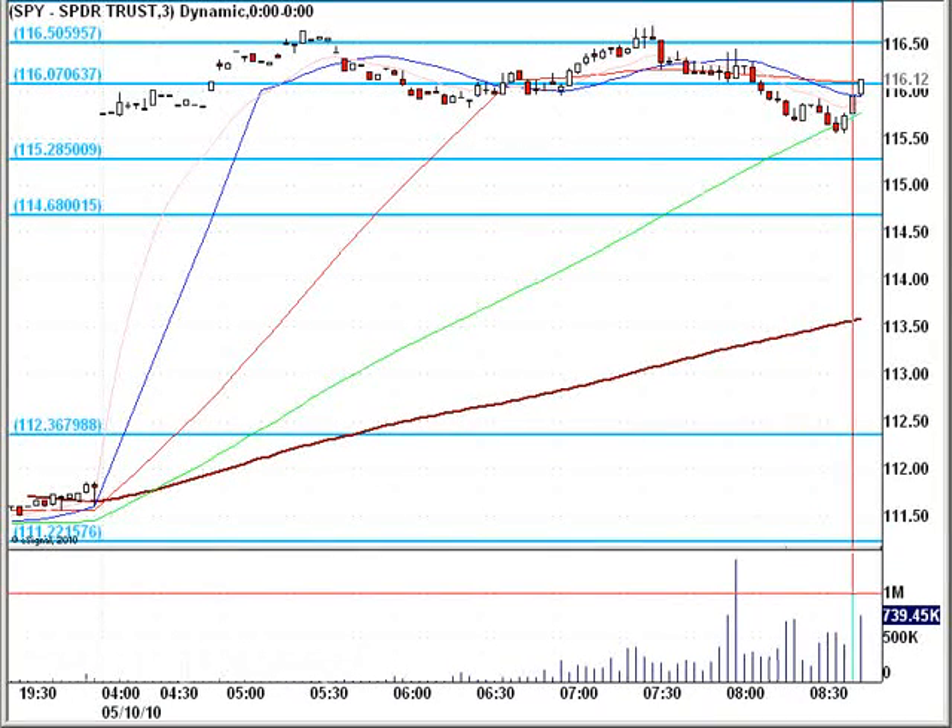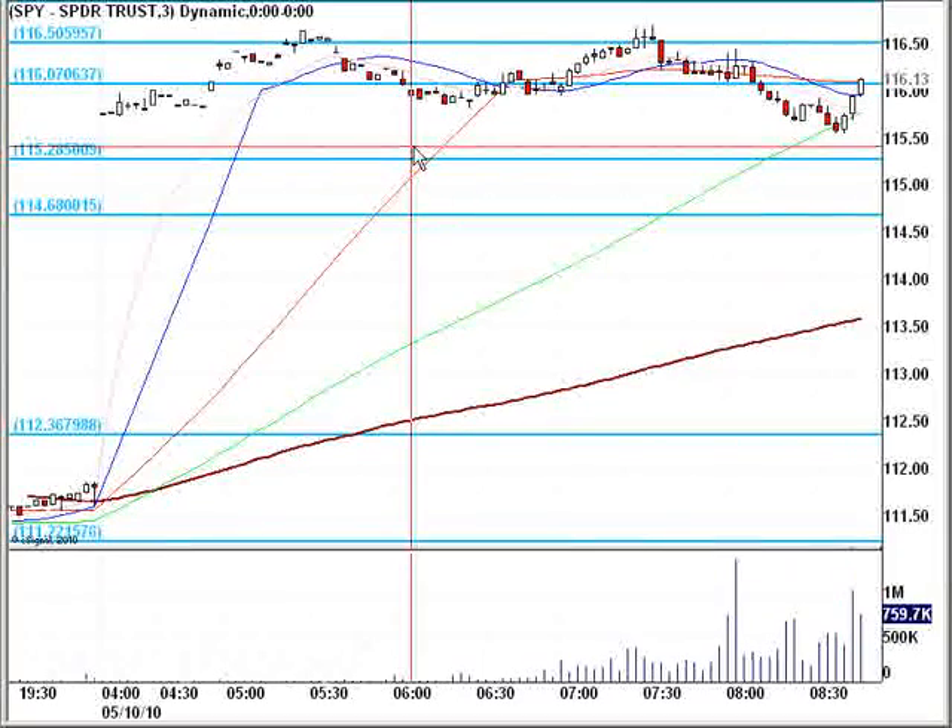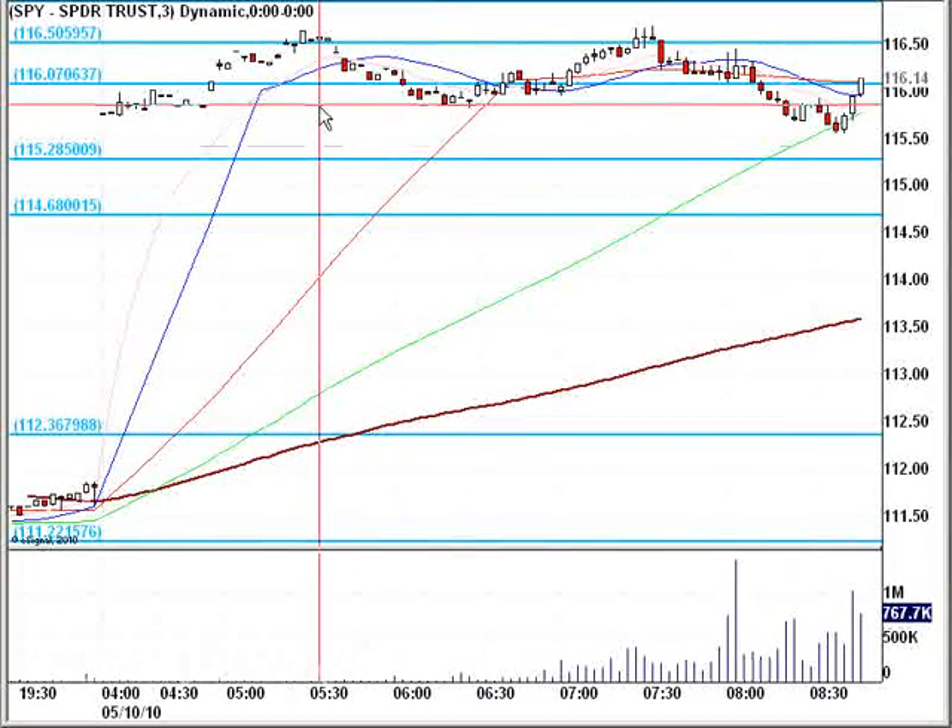Hello, everybody. This is Matt Odor from FreeTradingVideos.com. It's 8:50 a.m. Eastern Standard Time on Monday, May 10th, and the markets are gapping up on the news that the European Union created a $1 trillion package to save the euro, quote unquote, from Yahoo Finance.